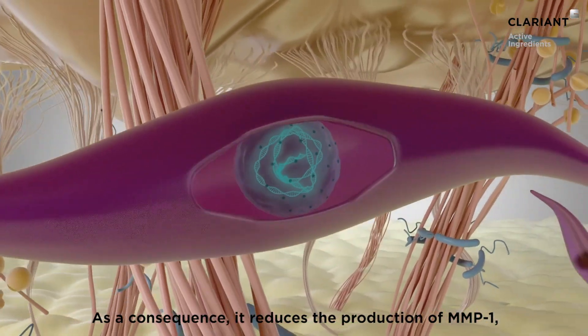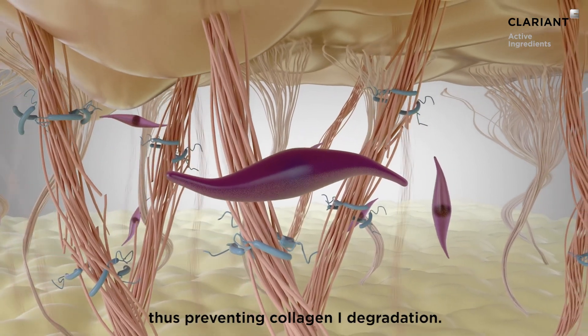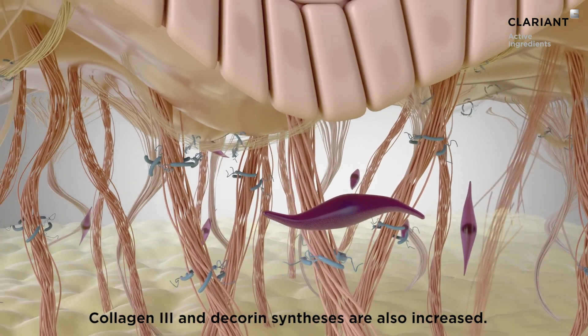Pronylium prevents CCN1 transcription. As a consequence, it reduces the production of MMP1, thus preventing collagen 1 degradation. Collagen 3 and Decorin synthesis are also increased.